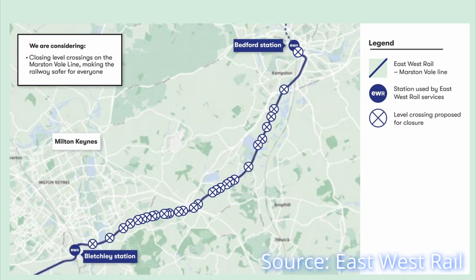31 level crossings will still have to close, however, with 16 to 19 new bridges proposed to replace them. In addition, new link roads to existing bridges will be constructed. Of the 31 crossings, Network Rail already has permission to close 12, but further permissions will have to be sought to close the remaining 19.